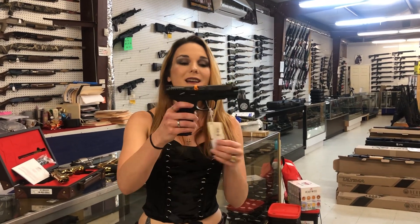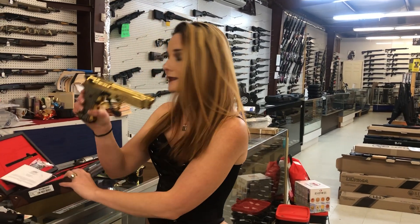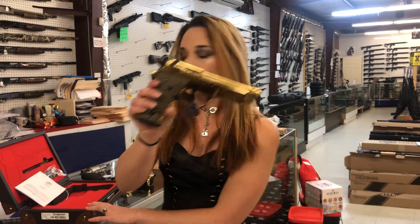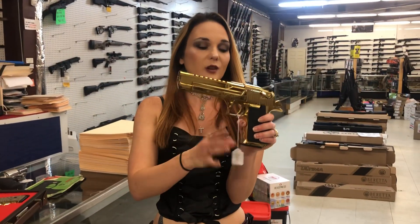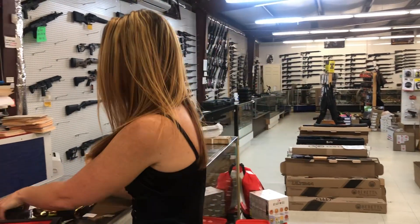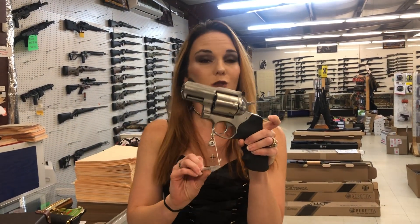Sig P322 — 22 long rifles are back in stock. Garrison 9mm in the gold — look how beautiful, y'all. These are $700. Magnum Research Desert Eagle 44 Magnum in the gold — she's $2,400. Look, that's a good pair! Ruger Super Redhawk Alaskan 454 Casull — she's $1,005, y'all.